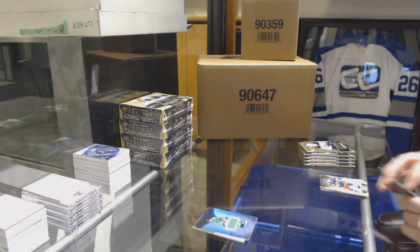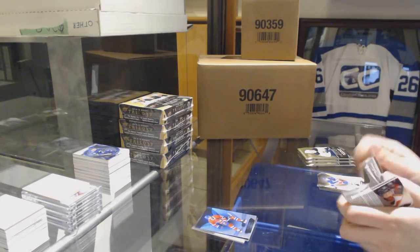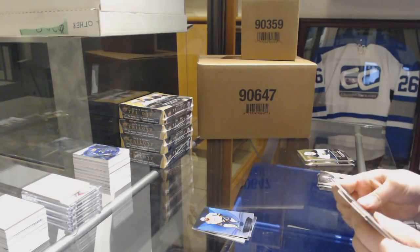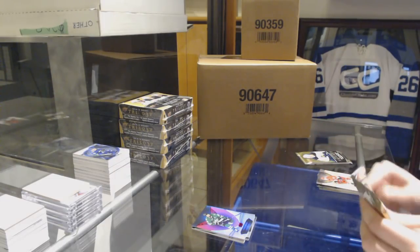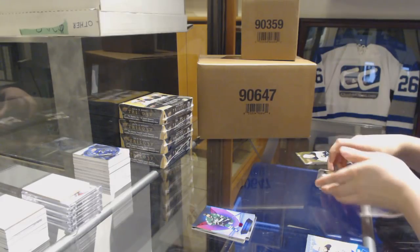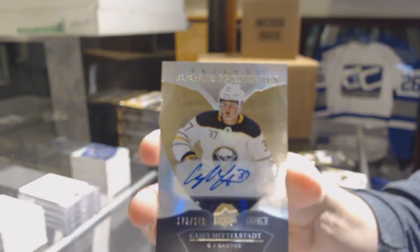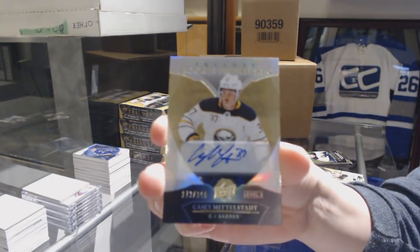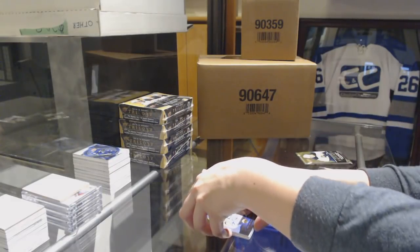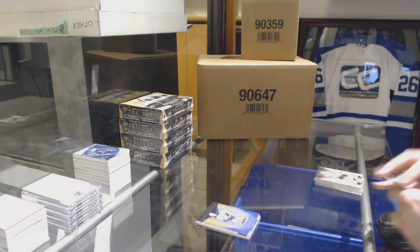Jersey for the Dallas Stars, Miro Heiskanen, number to 499. Blue for the Canadiens, Max Domi. Blue for the Nashville Predators, PK Subban. Red for the Dallas Stars, Jamie Benn. Number 249 Rookie Premieres level 2 Auto for the Buffalo Sabres, Casey Middlestad. And a rookie for the Oilers, Evan Bouchard.